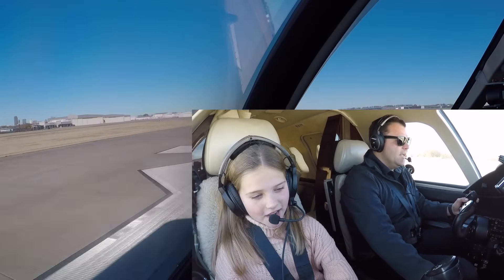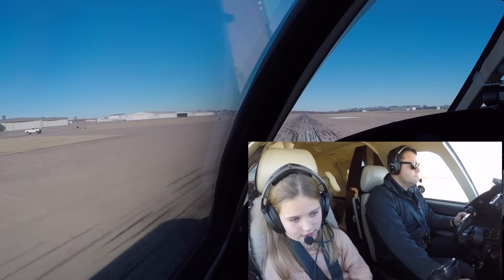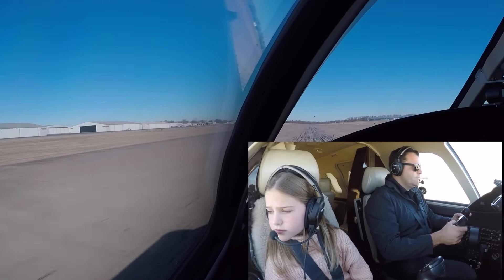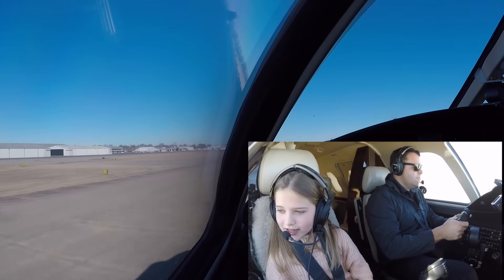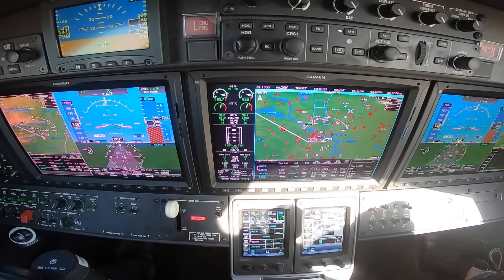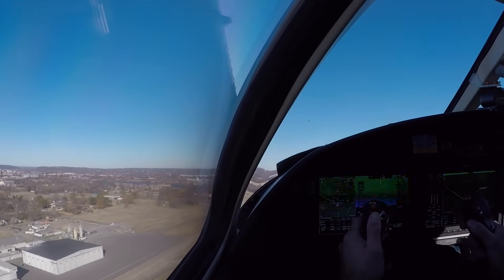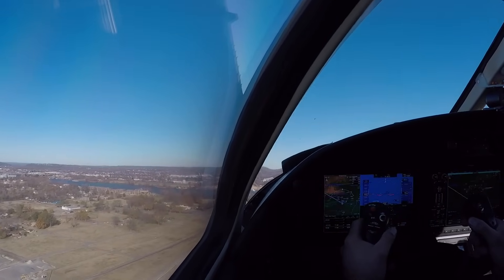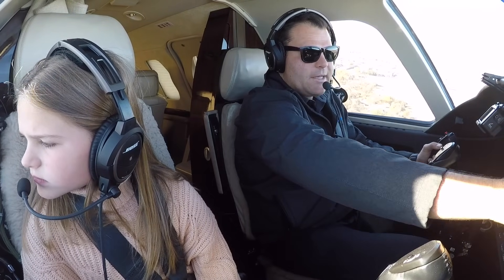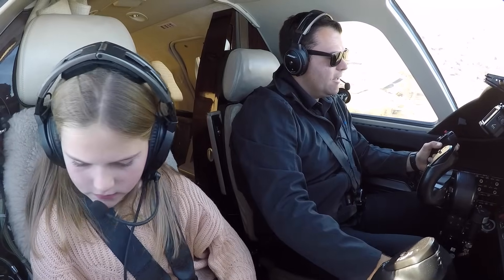Takeoff thrust is set and achieved. Two good engines. Airspeed's alive. V1, rotate. Yay, we did it! Positive rate. Gear up, selected. 400, V2 plus 10, no failure. Back to climb. Flaps are up. Flat level change. Lights go to recog and we start our turn.